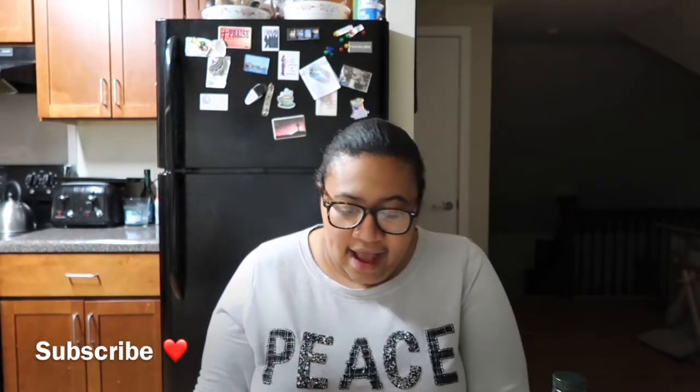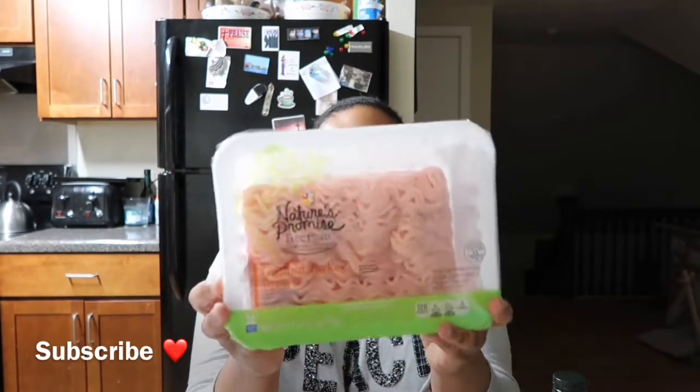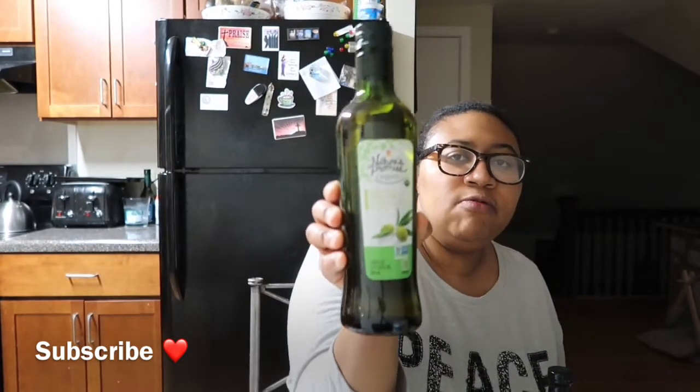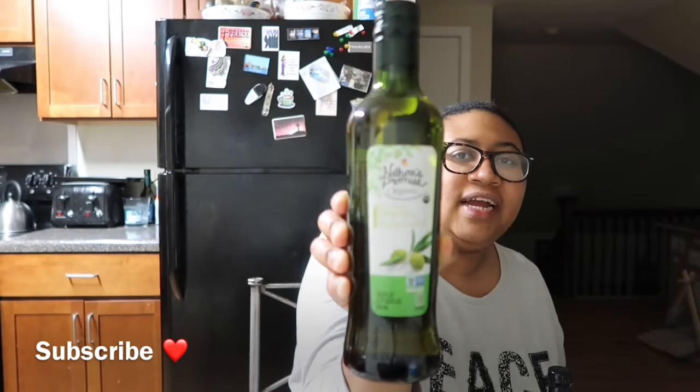The next thing I got was some ground turkey and this was on sale for $2.99. Then I got a sweet potato — this was on sale for $1.49 a pound and the price came out to $1.53. I also got some extra virgin olive oil and this was on sale for $5.99.